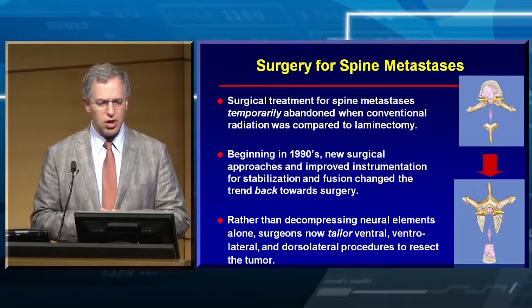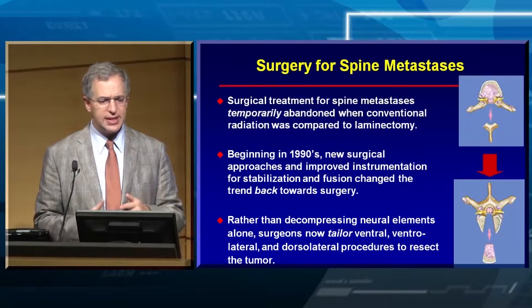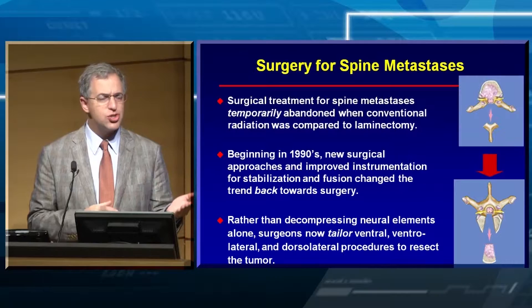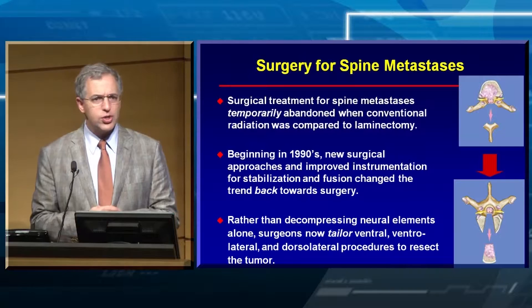For the radiation oncologists in the audience — where we came from with surgery — it wasn't so long ago that we started operating as surgeons in the 1970s and 1980s, doing these laminectomies, where you remove the bone from the back or from the front. That was temporarily abandoned because we found that radiation was actually just as good, if not better, than doing laminectomy alone.